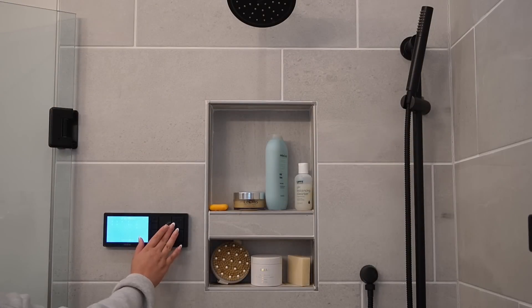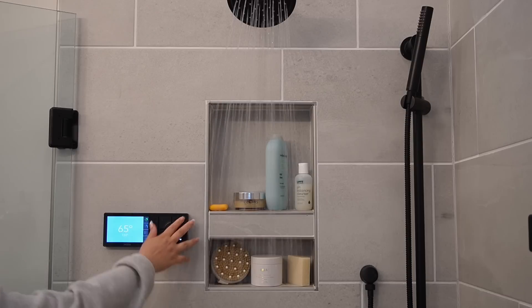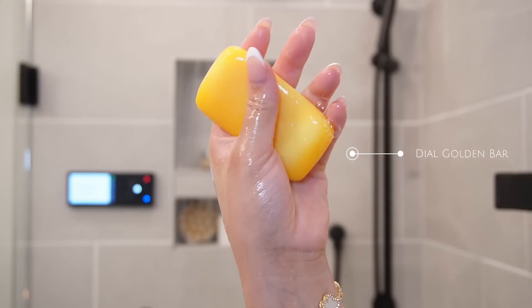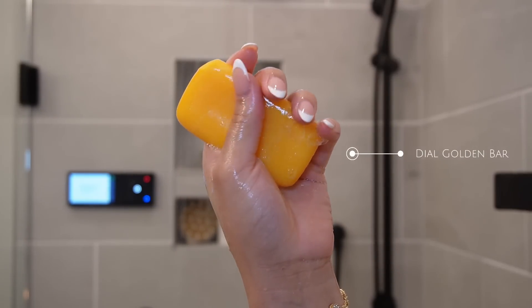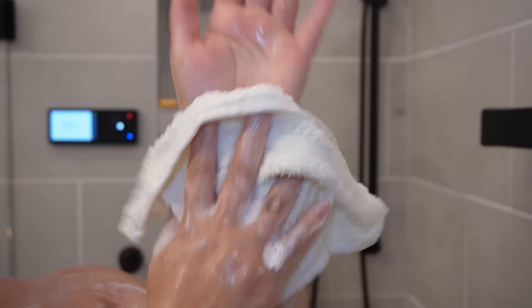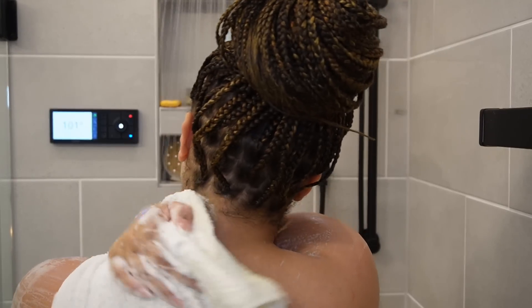Now time for my favorite part — the shower. In order for us to be fresh and clean this summer, it all has to start here. To have fresh, immaculate-smelling skin, we're gonna start with a Dial Golden Bar. We're starting with this because it's an antibacterial soap. You need to cleanse your body before you put any type of perfumed soap on — let's get back to the basics. I love to use my Dial to cleanse all my crevices.